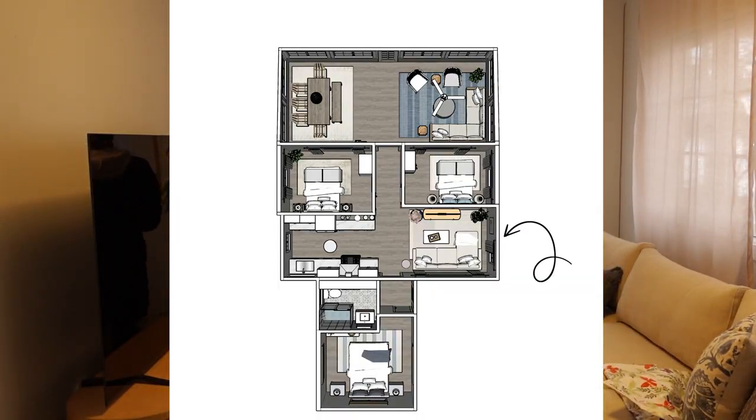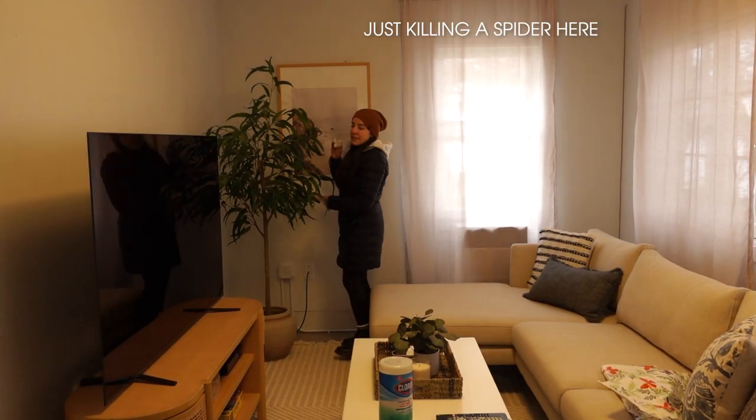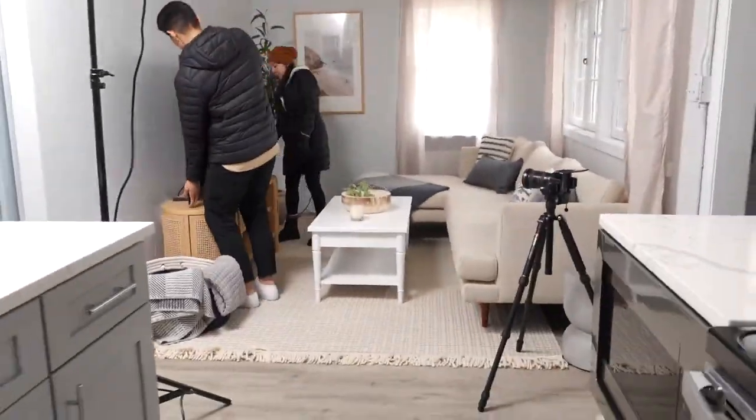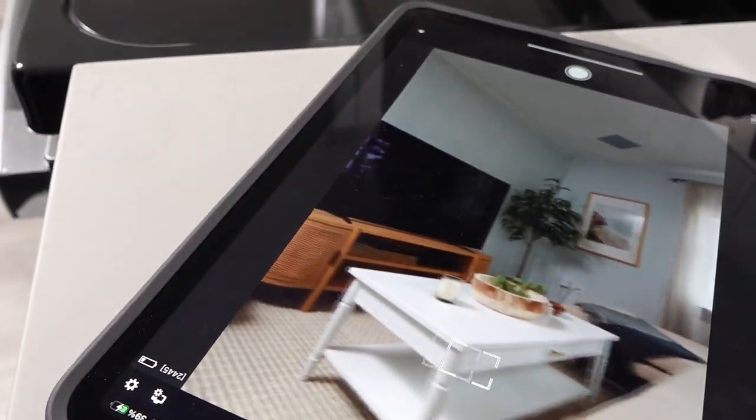Moving on to the living room, we got a few pictures here and again we didn't have to do much styling since we already had the pillows and artwork planned. We just kind of messed around with the coffee table decor.